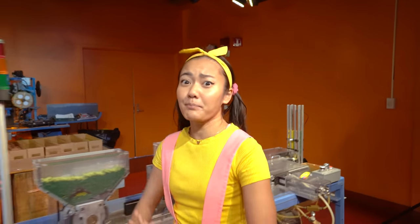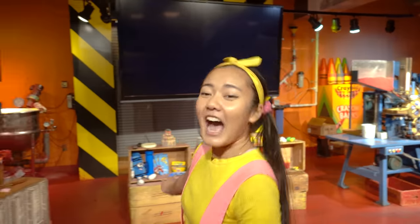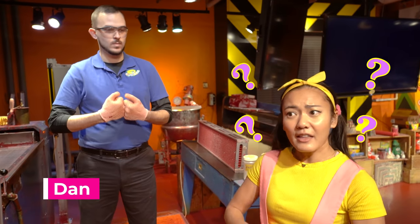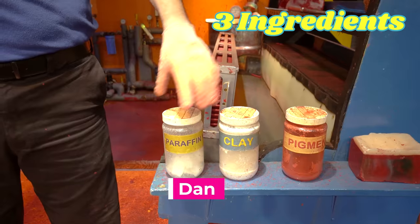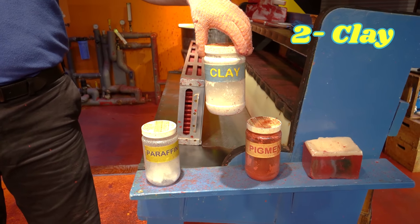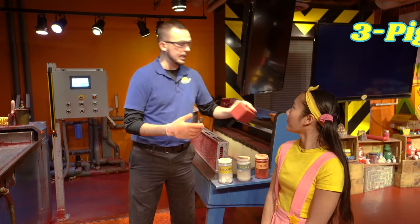Whoa! This factory is bigger and cooler than I thought it would be! And look — there's somebody over there to help us! Hi Dan! I'm Ellie Sparkles! So I have a really huge question — what are crayons made out of and how do we start making them? So crayons are made out of three ingredients. The first is paraffin wax, then we add clay, and the last thing we add are pigments — all the colors you see when you open up your box of crayons.